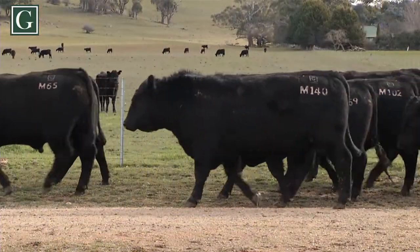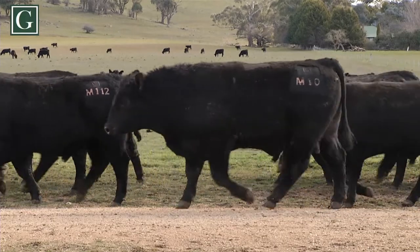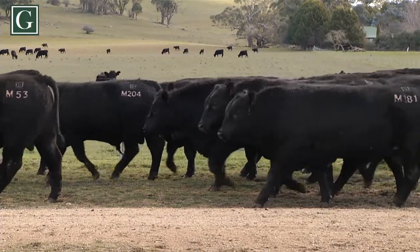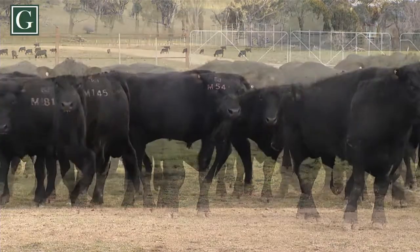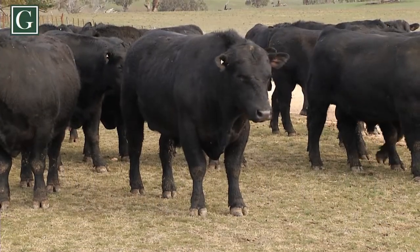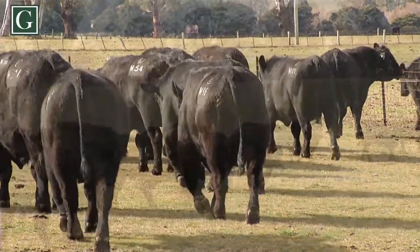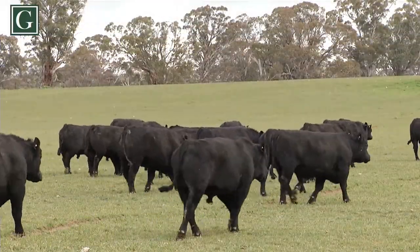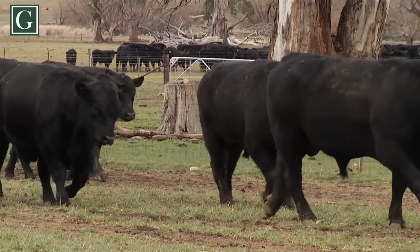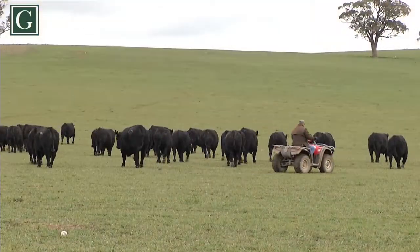We've also got some sons by Premier Braveheart H46. We had some last year and his sons are great all-round cattle that fit into any commercial operation. They're easy to handle but they produce some top weaners. There's something for everybody — if you want some stretch, or if you need to put some grunt back into your cow herd because they're looking a bit fragile, these bulls will do the job.